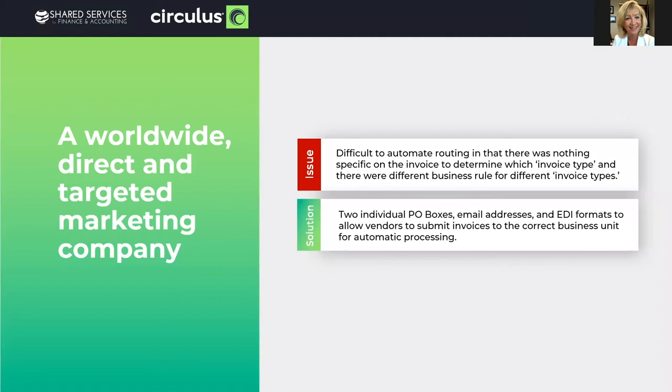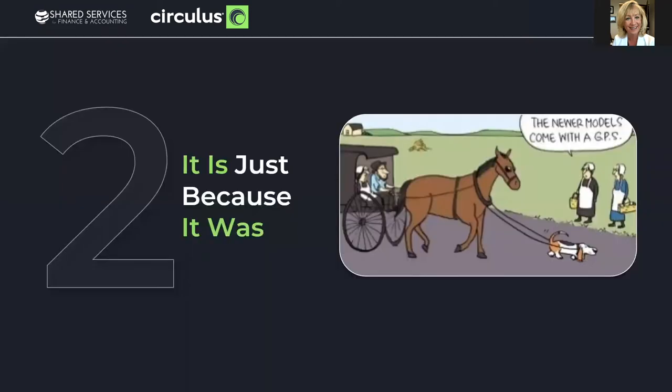One of our clients, when we started the automation, thought there was no way to automatically route documents the minute they came in, because they had two distinct invoice types with different business rules and nothing on the invoice to indicate what type it was. The solution: we created two PO boxes, email addresses, and media formats for the vendors, and it worked automatically and beautifully. Just because something's always been a certain way doesn't mean you have to move forward with that same process. When you're automating, it's a good time to review why you're doing things a certain way and adopt best practices when you can.